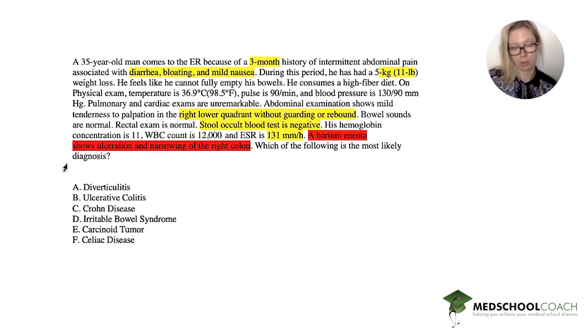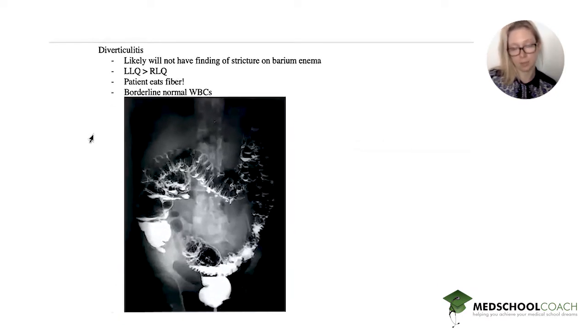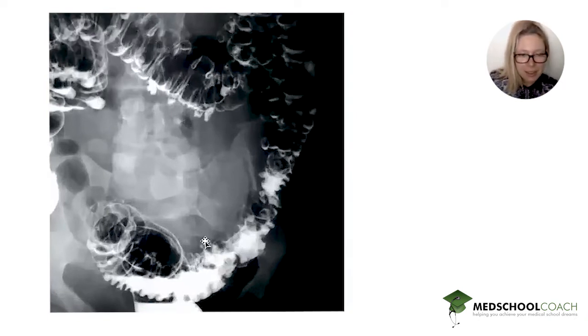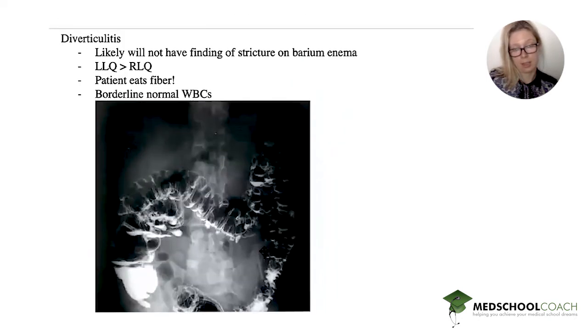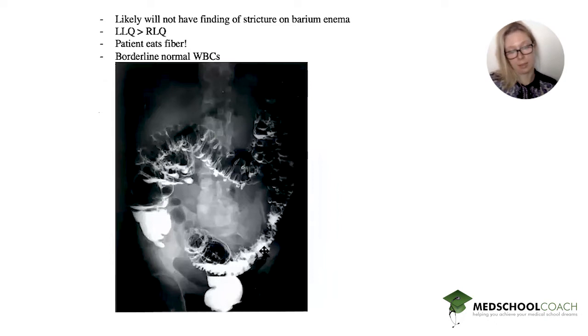Option one is diverticulitis. Diverticulitis is common in people who eat low fiber and strain with their stools. This is a young guy who eats a lot of fiber. Also, diverticulitis affects the left lower quadrant more often than the right, and it's not going to show a stricture on imaging. You can see little outpouchings — those are diverticula. This patient doesn't have diverticulitis: no fever, no peritoneal symptoms, no stricture on barium enema, and only borderline elevated white blood cells.